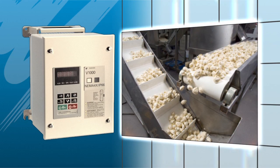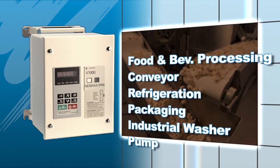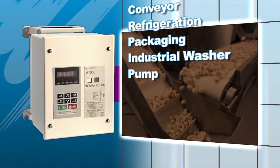If you are working in industries such as food processing, packaging, woodworking, or metal machining, you understand these applications present some very unique challenges.